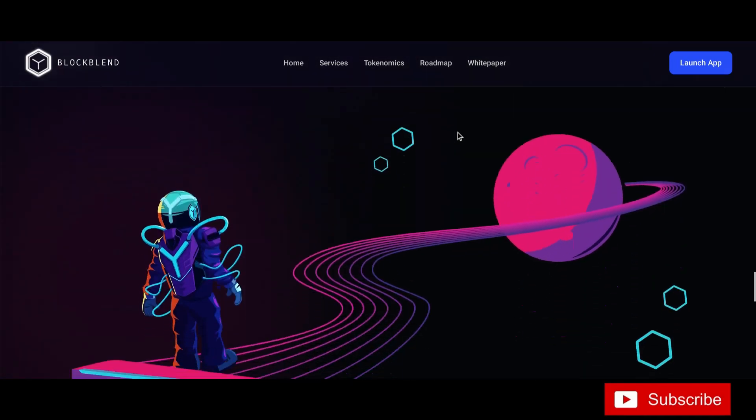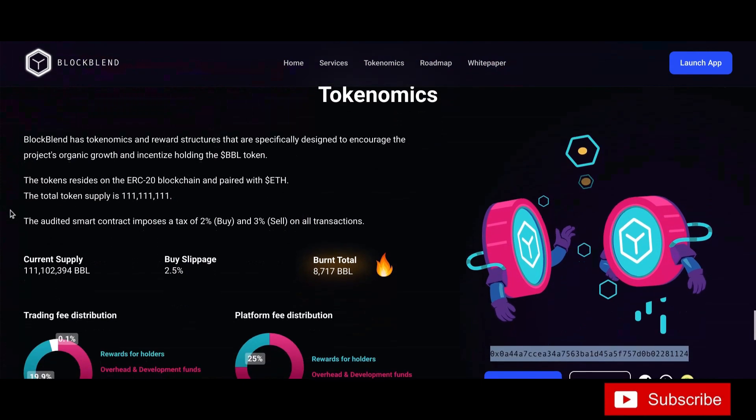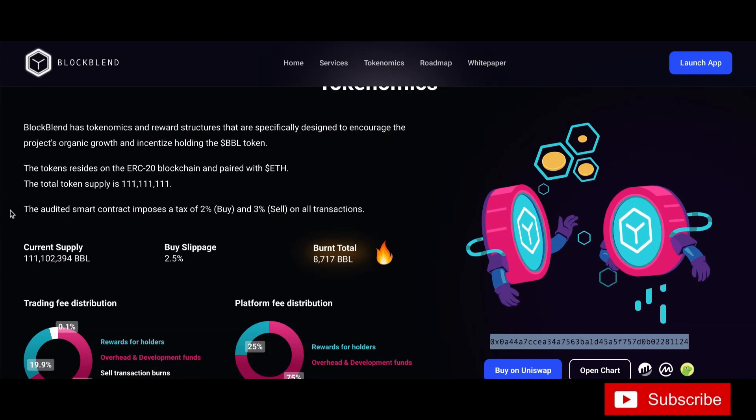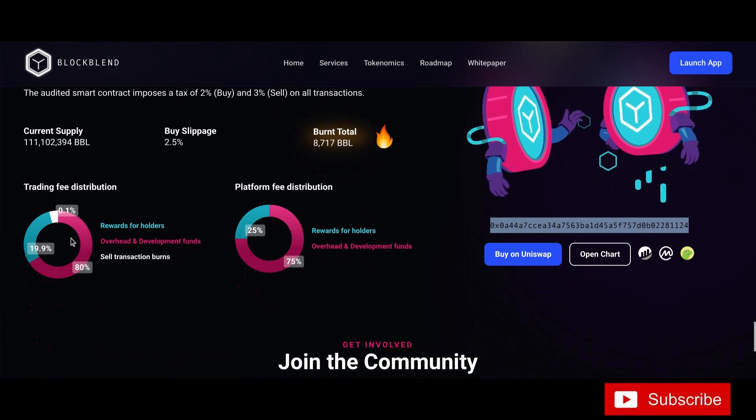Let's get to the tokenomics. BlockBend has tokenomics and reward structures specifically designed to encourage the project's growth and incentivize holding the BBL token. The token resides on the ERC blockchain, paired with ETH. The total supply is 1,111,111,111. The audited smart contract imposes a tax of 2% on buys and 3% on sells. Current circulating supply is 1,111,112,394. Set your slippage around 2.5%. So far they have burned 8,717 BBL tokens.